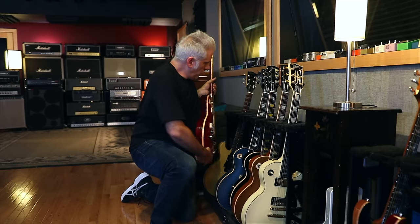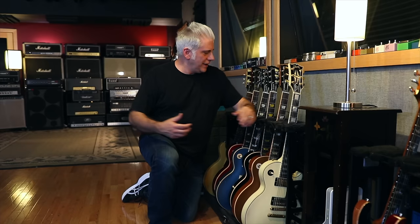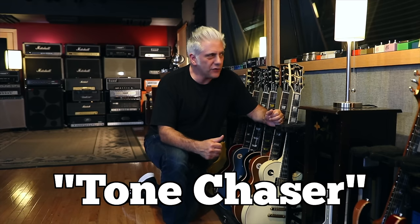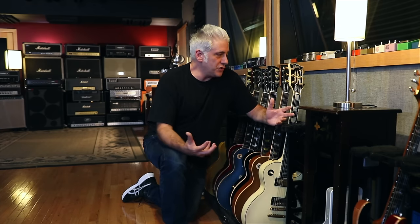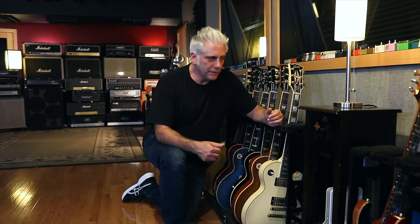So why do you need all this stuff? Why do you need all these amplifiers? Some people use the term 'tone chaser' — somebody that's always looking for a sound. I think of Jimmy Page, Jimi Hendrix, David Gilmour, or Eric Johnson: people that are always experimenting, trying to find that sound they hear in their head.